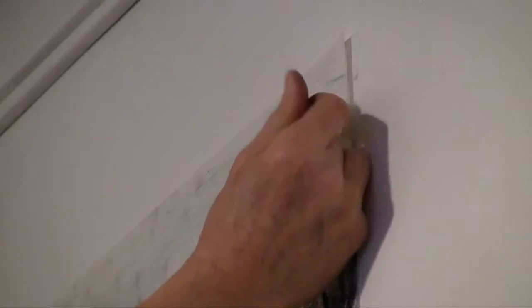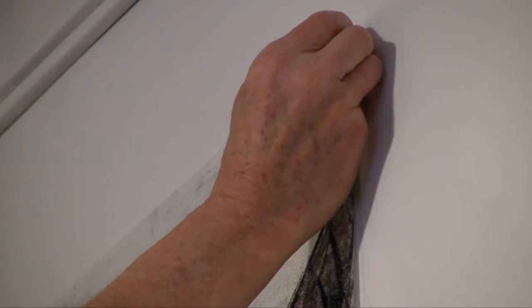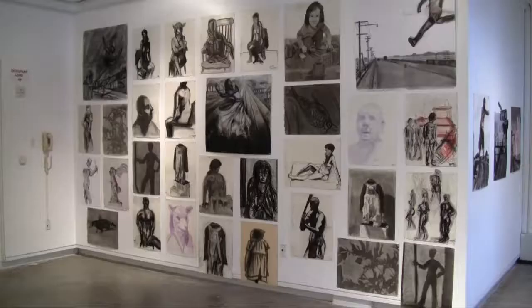Drew's art department is putting the finishing touches on its end of the semester student art show. It's a show that brings together all types of art from the fall semester.